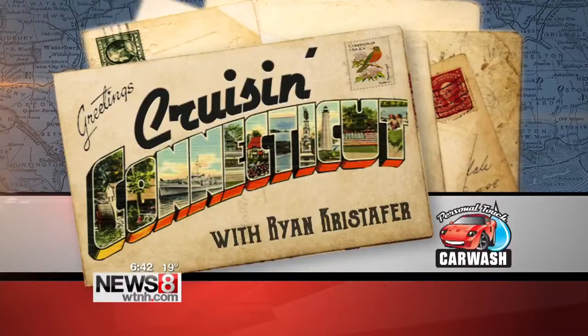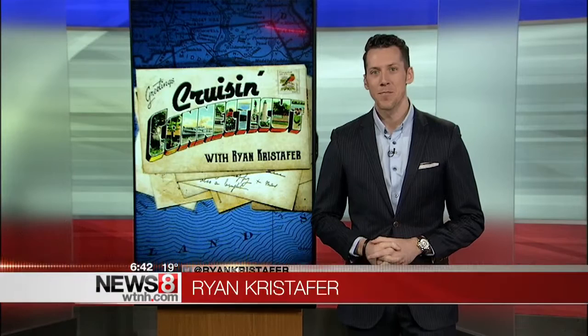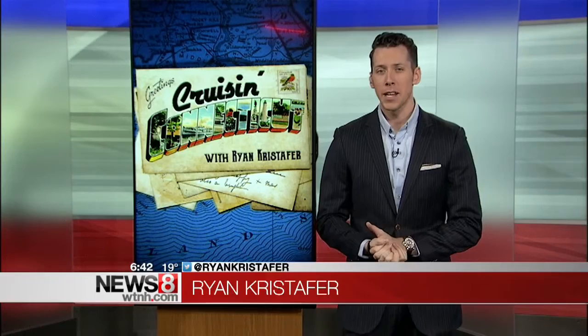This morning we are cruising Connecticut to stimulate your creativity with a little fright. News 8's Ryan Christopher stopped by Tyler Green's FX studio in Litchfield to learn a few tricks. Good morning Keith and Laura. Quite the place — special effects makeup artist Tyler Green is a Sci-Fi Channel's Face-Off season 6 finalist, and his brand new studio is open for business to teach you a thing or two.